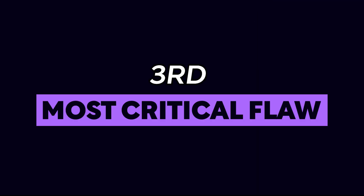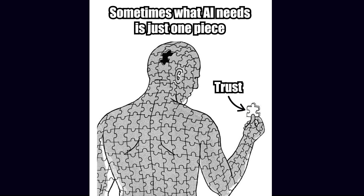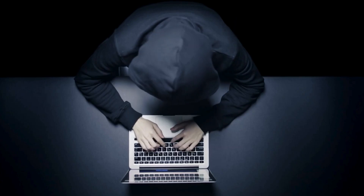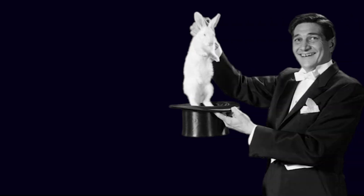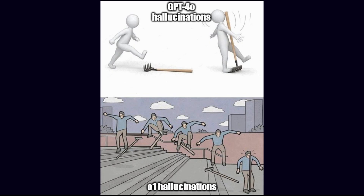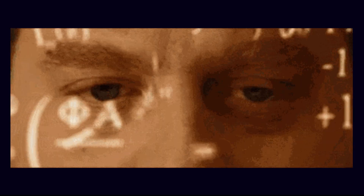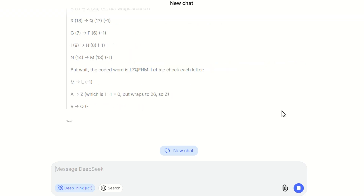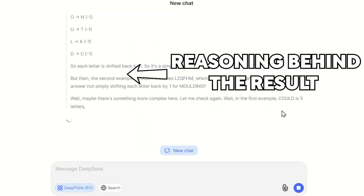Now, the third and most critical flaw of OpenAI's O1 — a flaw that has held back true trust in AI — is finally addressed: the black box problem. O1 may produce outputs that are impressively advanced, but it keeps you in the dark, like a magician pulling rabbits out of a hat while refusing to explain how. Users are left with nothing but the result, which is fine until you need to understand why something went wrong. Enter R1, which actually documents its thought process, allowing users to see the reasoning behind the result step by step.